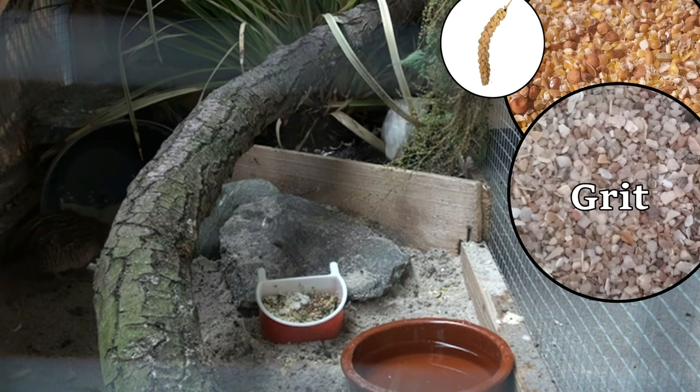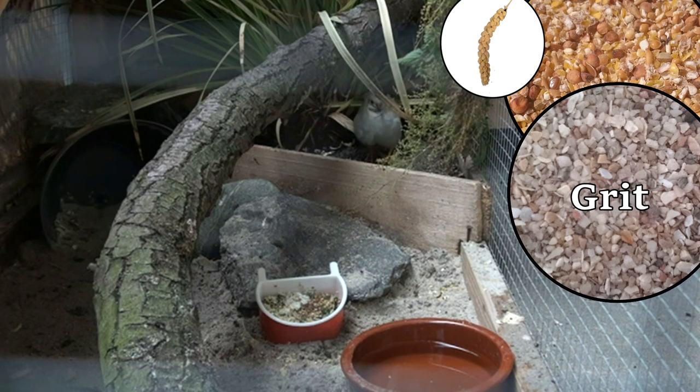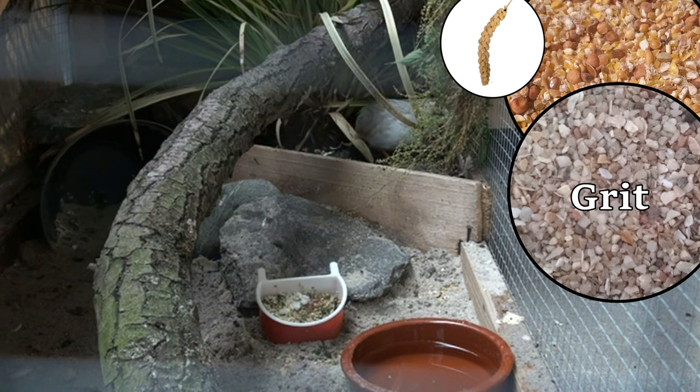The second food is grit. Grit is made primarily from minerals and sand. Quails need grit because, unlike humans who grind food with their teeth, birds use a grinding organ called the gizzard. This muscular part of the digestive system grinds up large particles with the assistance of silicates and sandstone inside the grit. It further contains calcium carbonates, which are very important for bone development and egg production. Therefore, it should be available the whole year around.